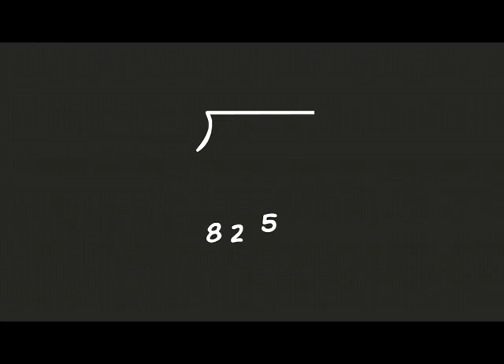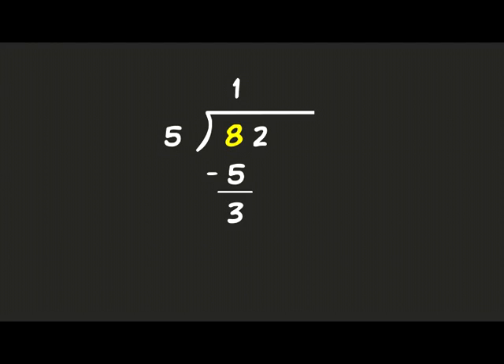Drop a decimal — drop it like it's hot. Finish the problem. Remember five to the left of the line, 82 inside, and see how many times it'll divide. The five fits in the eight just one time. Put the one above the eight and multiply it by five — one times five is five. Put it right below the eight. Subtract them, giving you three. Then bring the two down.